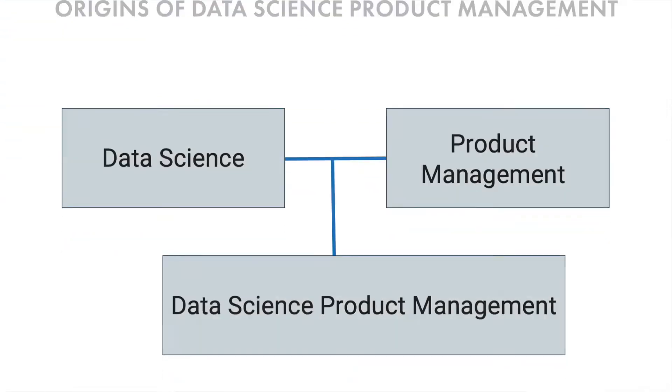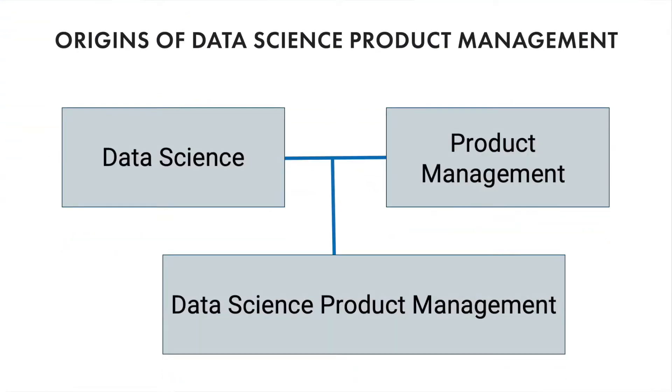To understand data science product management, it's a good idea to backtrack a bit first. I'll break down what used to be separate fields — data science and product management. Both roles continue to converge as businesses demand more sophisticated data solutions and use these verticals to collect, store, and analyze massive volumes of customer information.